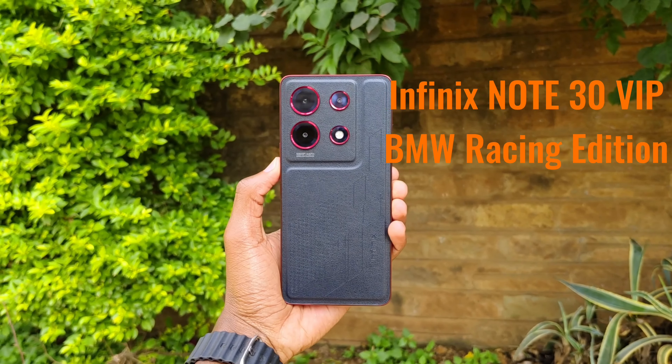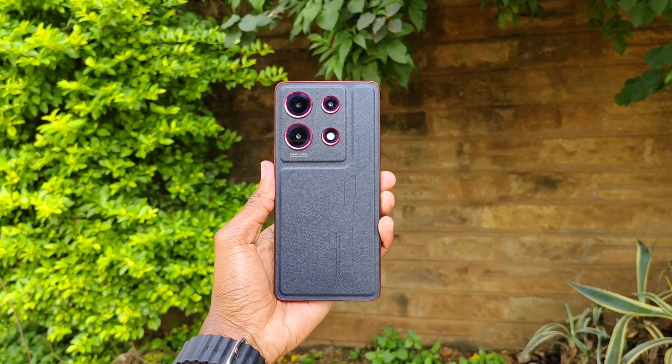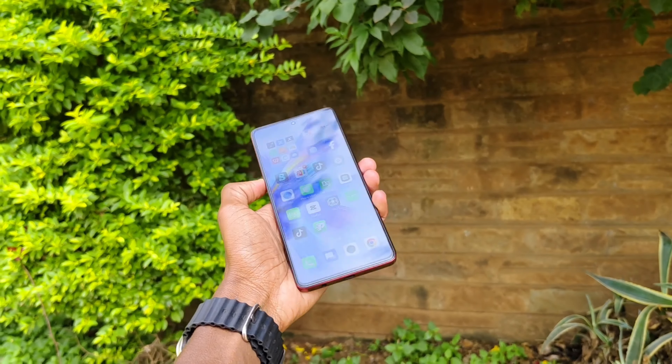This is 10 things to note about the VIP BMW Racing Edition from Infinix, in partnership with BMW. The price to own this phone is 4,600 KSh or $275 US.